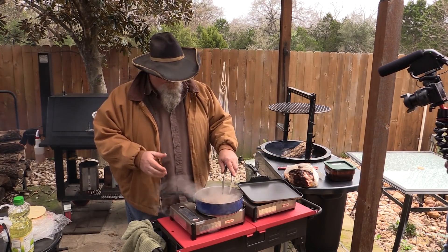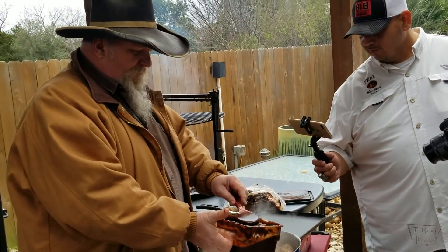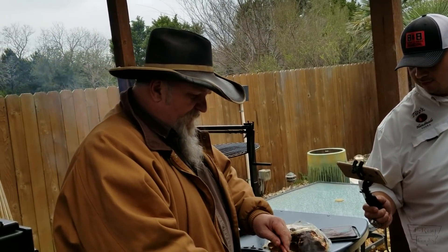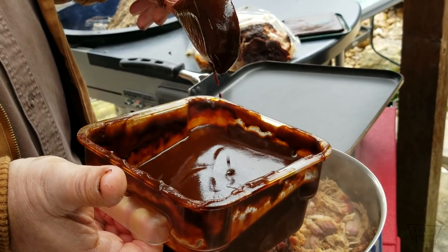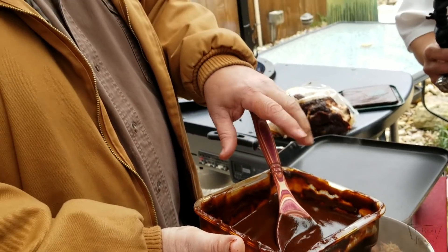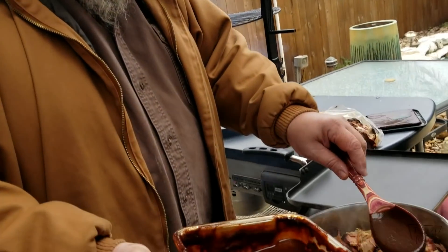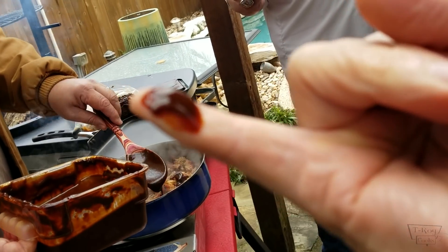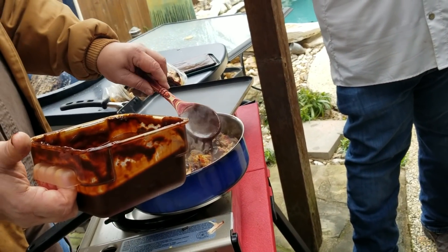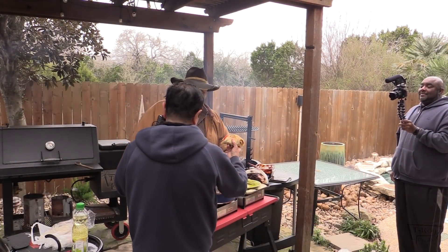We're frying the pork. The ancho and guajillo chilies are down — we ran them through a chinois so we have a nice silky smooth sauce. It's got a little bit of spice from the guajillo. The ancho is a pretty mild chili with kind of a licorice flavor to it. So we're going to take our ancho sauce now and put it right on top of our pulled pork. Wow, that's a good sauce. Let's see what he thinks.